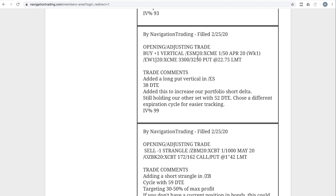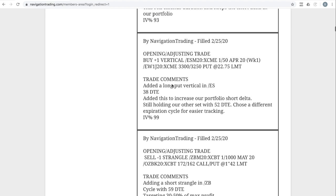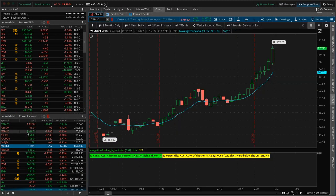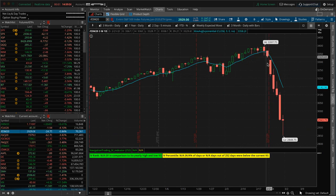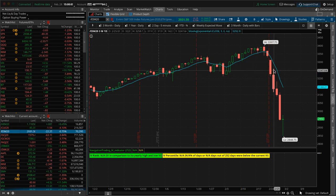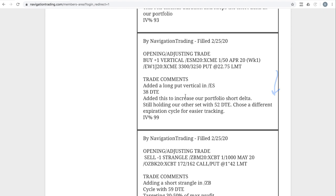Next trade: opening/adjusting trade in ES. We added a long put vertical in ES earlier — adding to our short delta on 2/25. On Monday we had the big down day; on Tuesday morning we got a little bounce higher, and I mentioned in the community that if we open higher I'd be looking to add some short delta. Up in that area — which happened to be great timing — we added another long put vertical and got the benefit of the flush down on that piece.